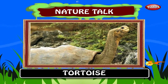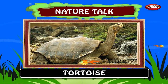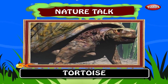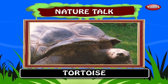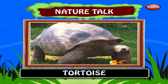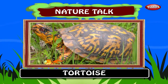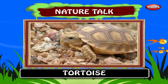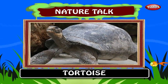Tortoise. Tortoises or land turtles are land-dwelling reptiles. Like their marine cousins the sea turtles, tortoises are shielded from predators by a shell. The top part of the shell is the carapace, the underside is the plastron, and the two are connected by the bridge. The tortoise has both an endoskeleton and an exoskeleton. Tortoises can vary in size from a few centimeters to two meters. They have a lifespan of over 150 years.